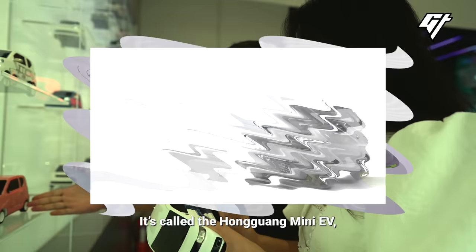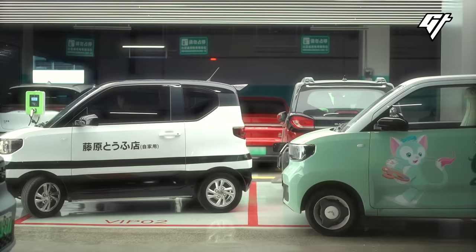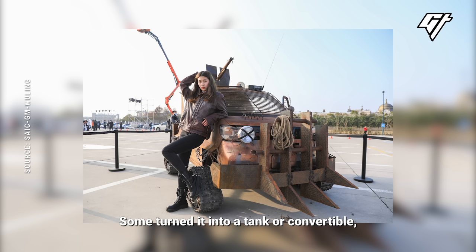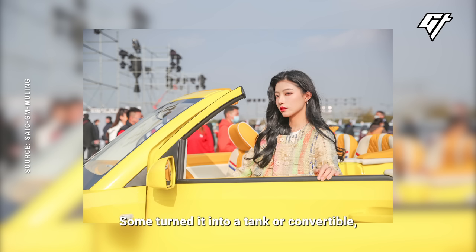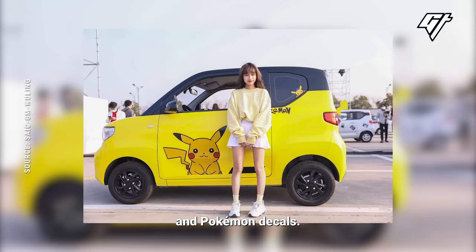The car is called the Hongguang Mini-EV, and it has overtaken Tesla to become the most popular electric vehicle in China. Interest in the car sparked after a few owners posted pictures of how they modified theirs — some turned it into a tank or convertible.